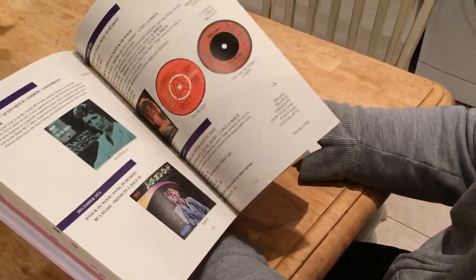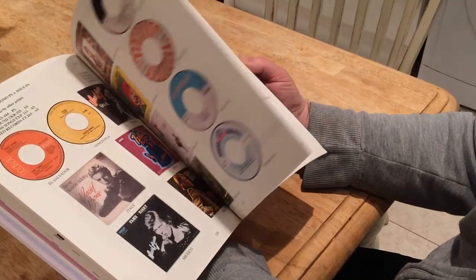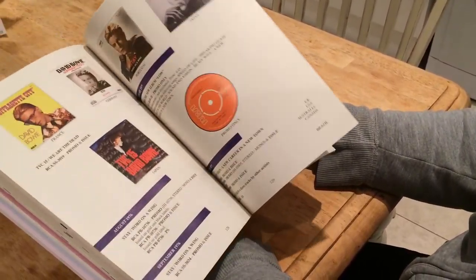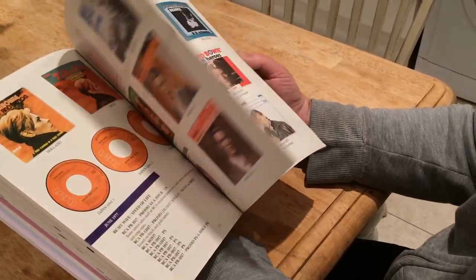If you're lucky enough to get the deluxe edition, that'll start shipping at the end of next month. The softback edition will start shipping out in April.